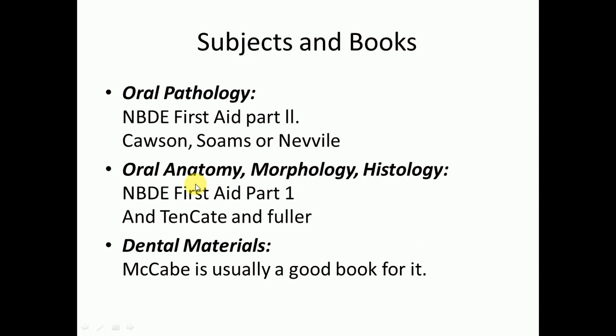For oral anatomy, morphology, and histology, use NBD First Aid Part 1 along with Ten Cate and Fuller. For dental materials, CK is generally a good book.